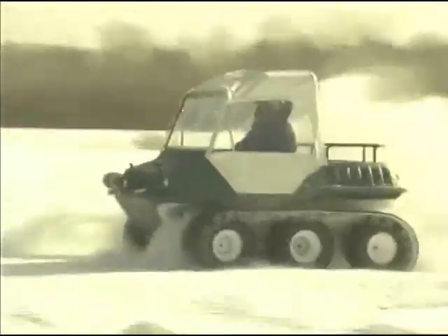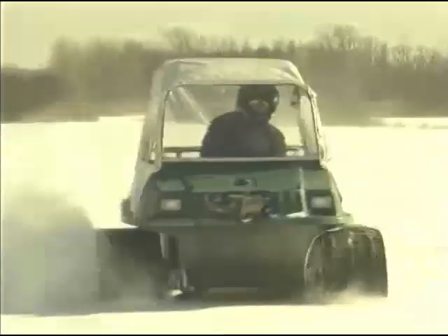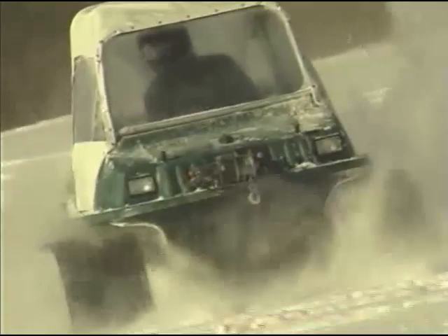All Max ATVs are covered by a limited two-year engine warranty and a limited one-year warranty on the rest of the vehicle.